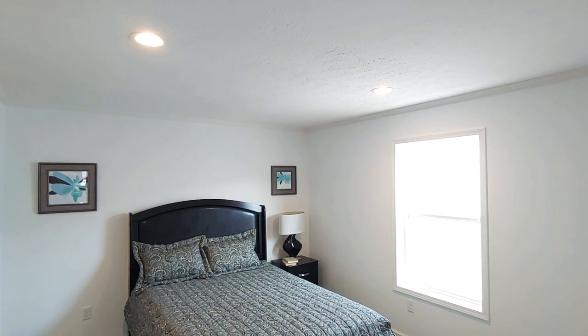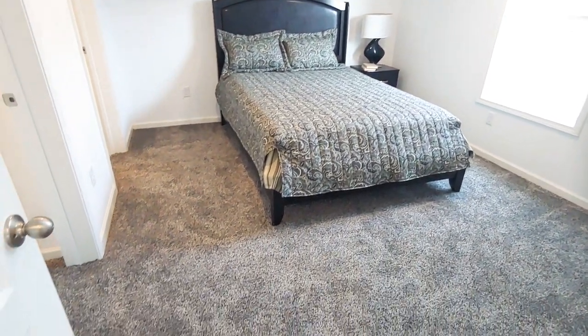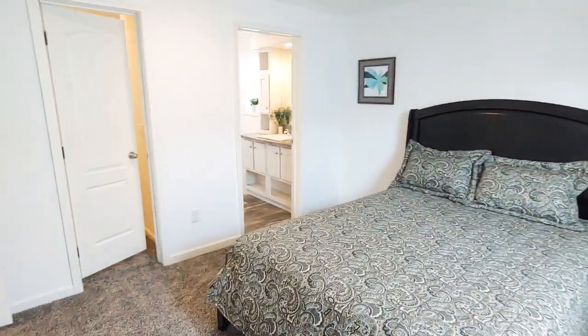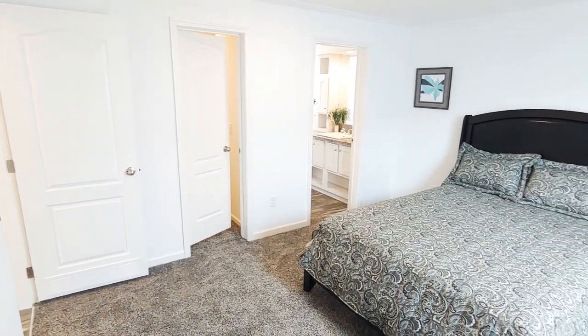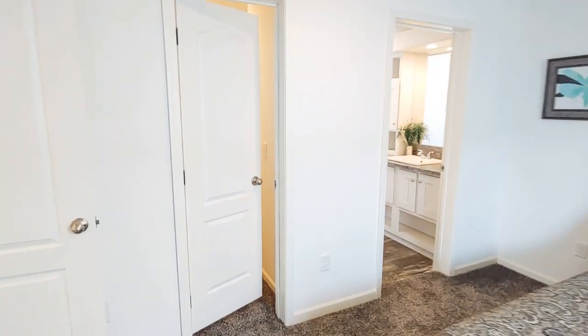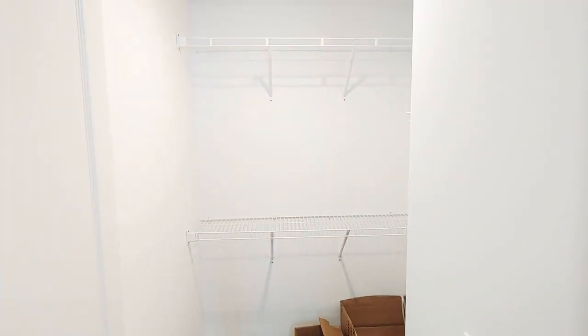And the master — master suite, bedroom and bathroom in here. It's a good-sized room. Videos are great, but I always say you've got to get inside them to do the size justice. Nice walk-in closet here for the master.